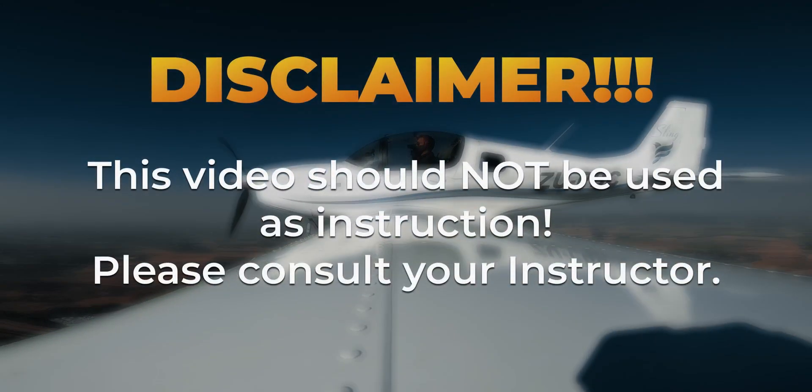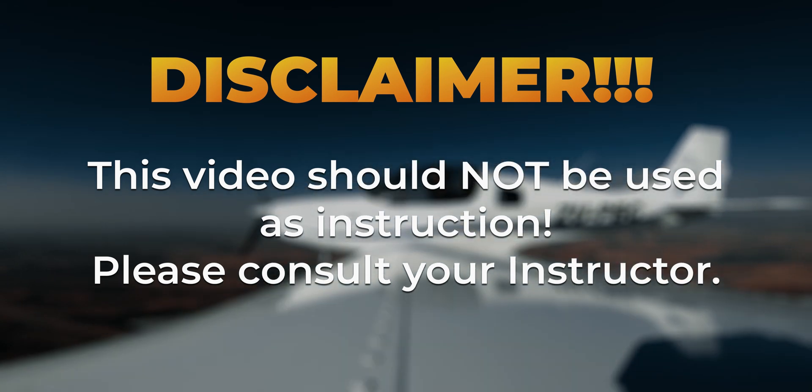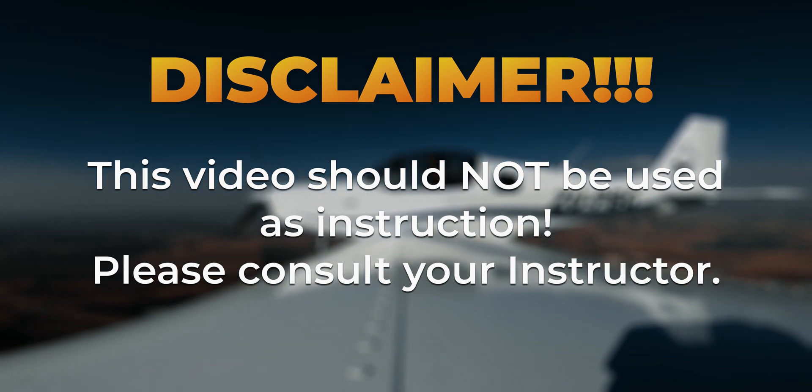Just a disclaimer: although this video is meant to be informative, it should not be used as instruction. Please consult your instructor.